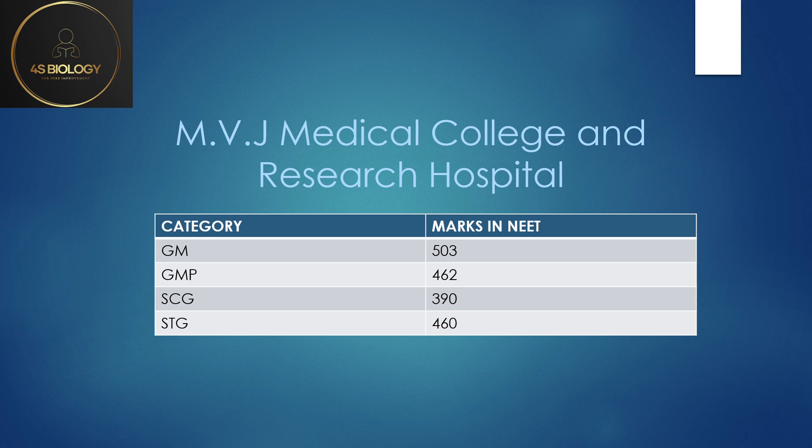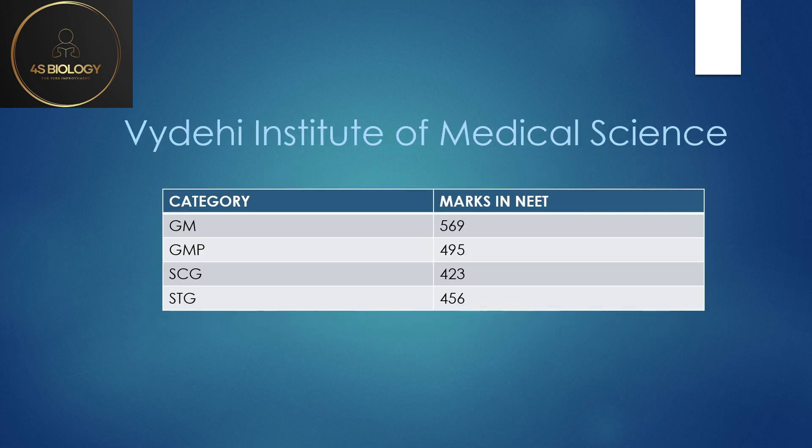MVJ Medical College and Research Hospital: GM cutoff was 503, GMP 462, SC General 390, and ST General 460. SC General is 390, which is almost the least among different colleges. So if you belong to this category and have low marks — below 400 — you can try for this college.